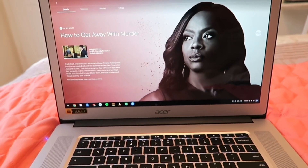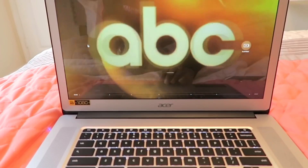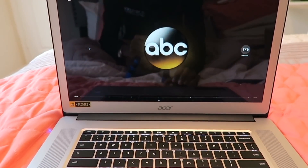I just love how big this screen is. So it is about 7 o'clock and I watched one episode of How to Get Away with Murder.